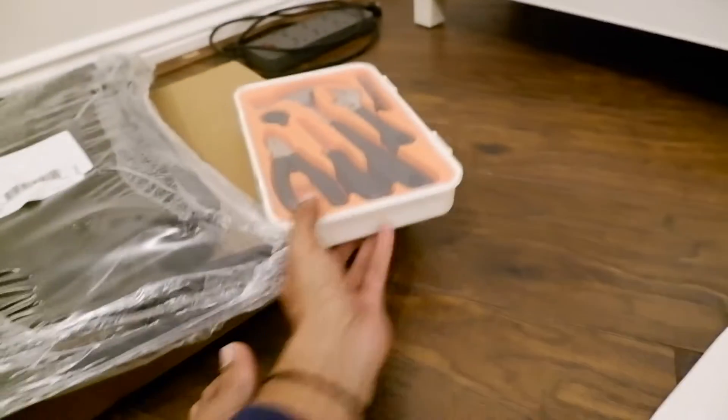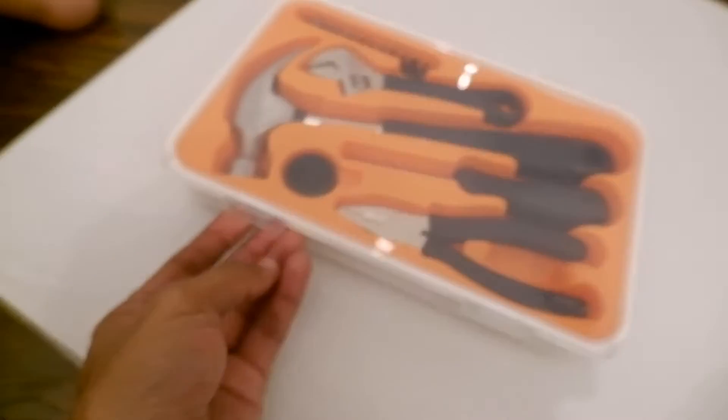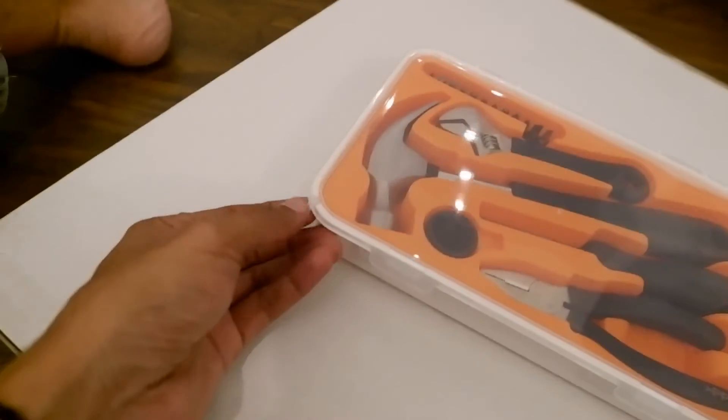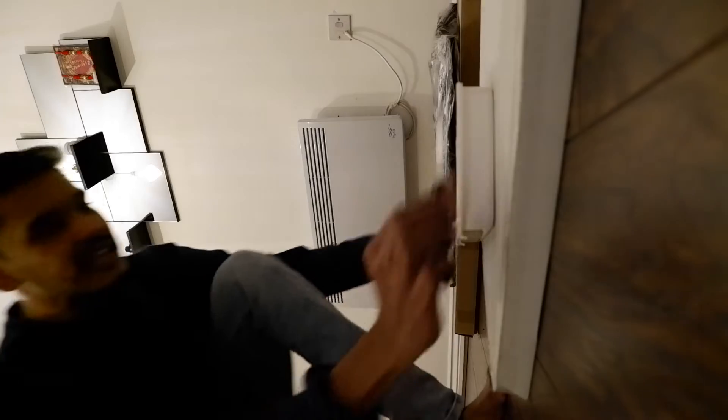The second most exciting thing I'd like to share is the tool kit. I've always grown up surrounded by tools and this looks so fancy. I think the next thing I should buy is a knife just for cutting open packages, or a very special pair of scissors — scissors just to open packages and not be used for anything else.